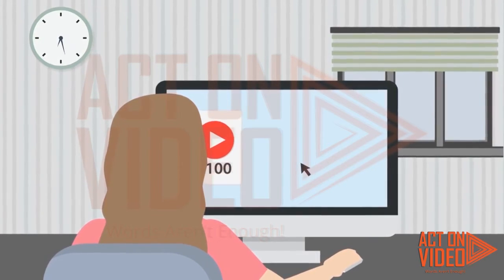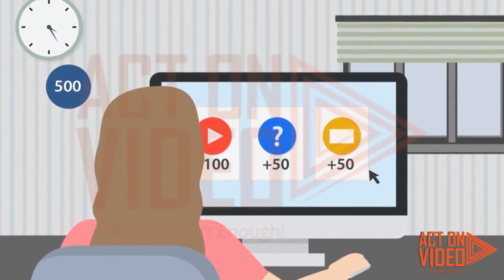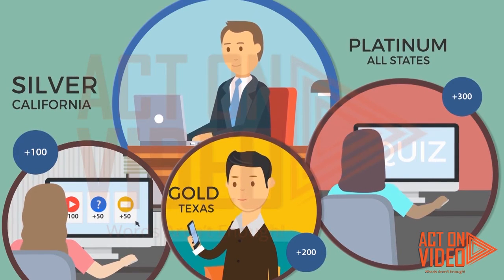John can now design customized on-site campaigns, like giving points for a quiz, portal login, an explainer video, a document, or an internal message. The best part is that John can easily assign different points to these campaigns for each partner segment.